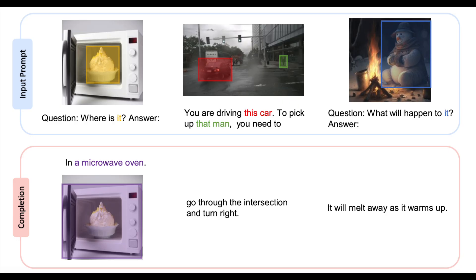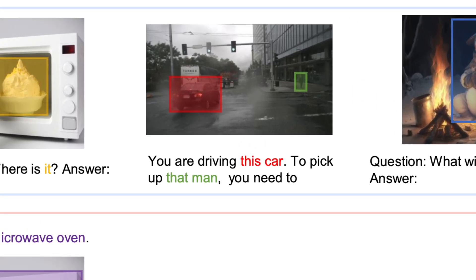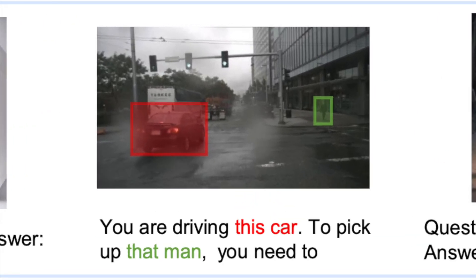Next up are three fantastic examples of grounded question answering, where Cosmos 2 is able to reason about different objects in a group to come up with a conclusion. I want you to focus on the middle image, where we are giving it a question as a reference, telling this AI engine that there is a car in a red box that needs to pick up the man identified in the green box.